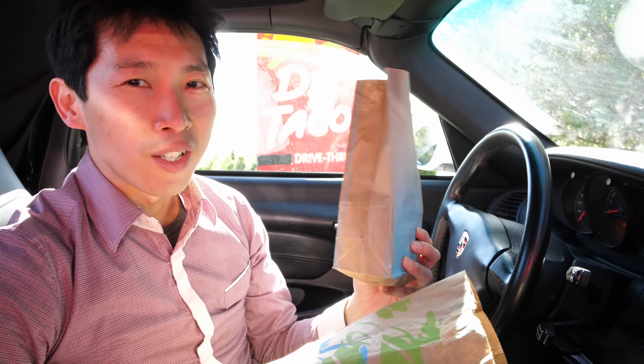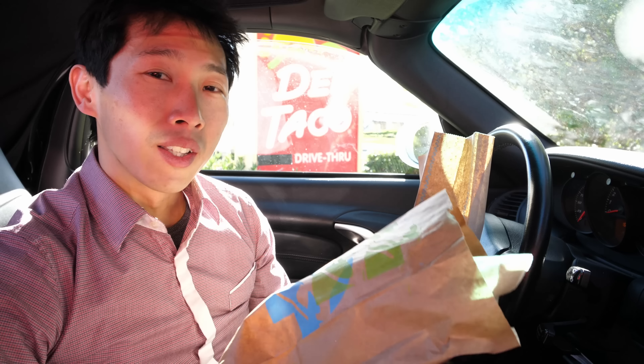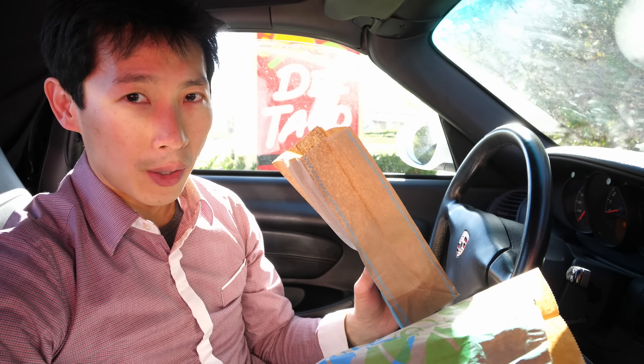So here we are at Del Taco — queso crunch taco and a Taco Bell double-decker taco. The double-decker taco is something I've had for a very long time at Taco Bell, so I'm very curious. I've actually never ever had Del Taco before. If you look around the Bay Area of California, there's only a handful of Del Tacos. I'm going to try the Del Taco first, but let me just unwrap it and show you what they look like side by side.